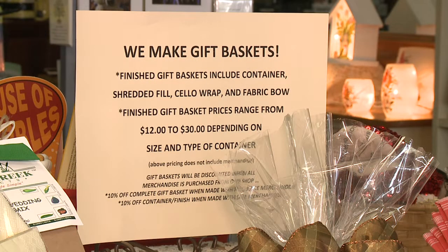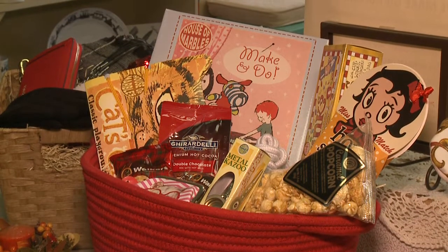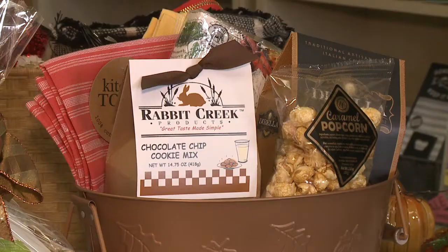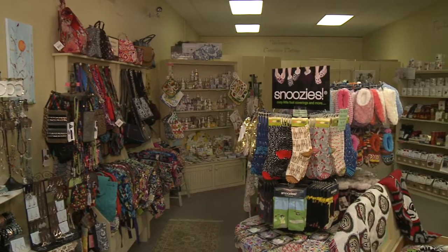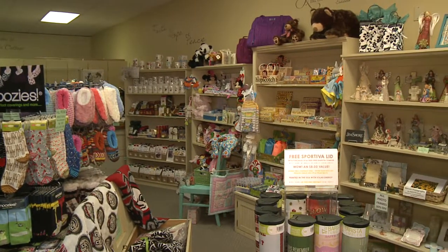Dana, the owner, started making gift baskets out of her home, then she started doing craft shows. We were talking one day and she said she'd always wanted to open a gift shop, so I said, well, if you need help, let's do it. It's always been a lifelong dream of hers and it's been so much fun — really fun seeing something start from nothing and grow to this.